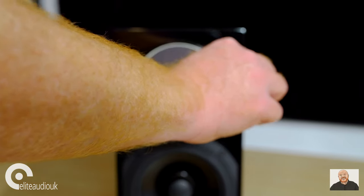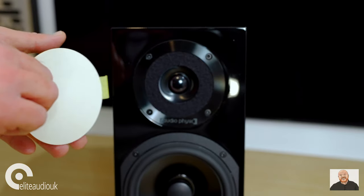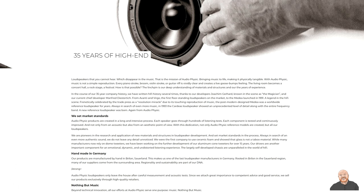Audio-Physic are a high-end speaker manufacturer based in Germany. All of their speakers are manufactured in Germany and they have been in business for over 35 years, which is really something.